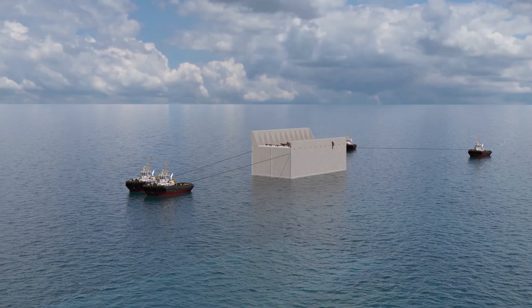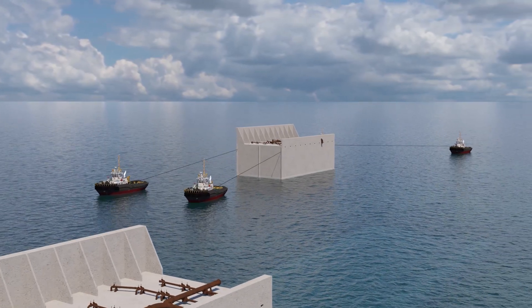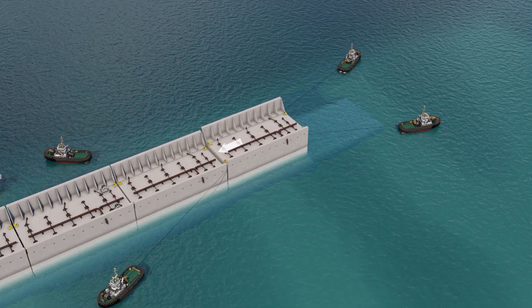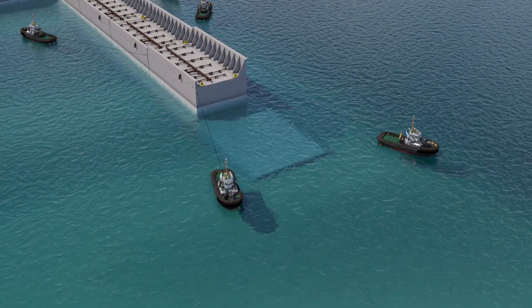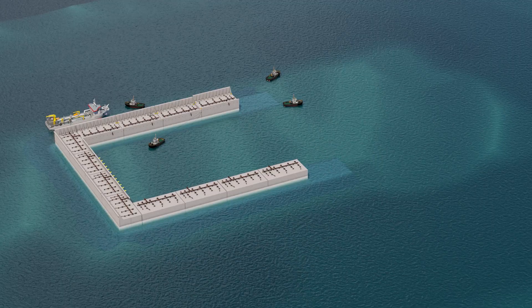The caisson installation then starts at the south side of the island. Four tugboats tow a caisson from North Seaport to the offshore location. There we position the caisson using pre-laid anchors and winches put on previously installed caissons. Once survey confirms the position of the caisson, it's fully ballasted with water.